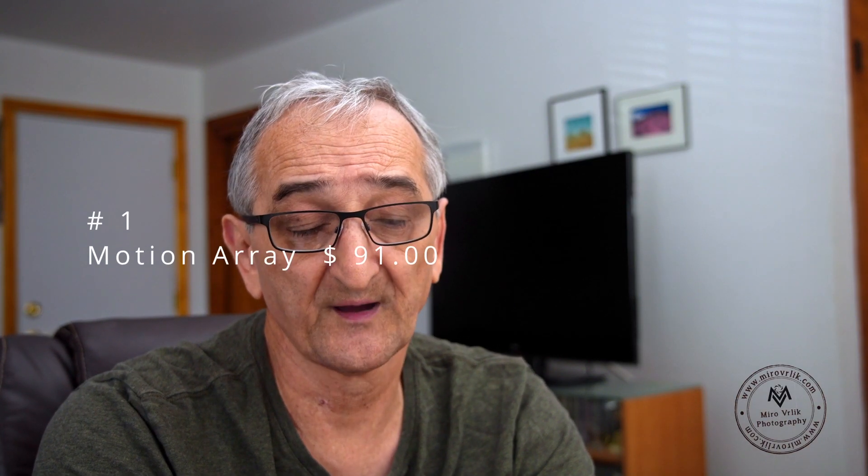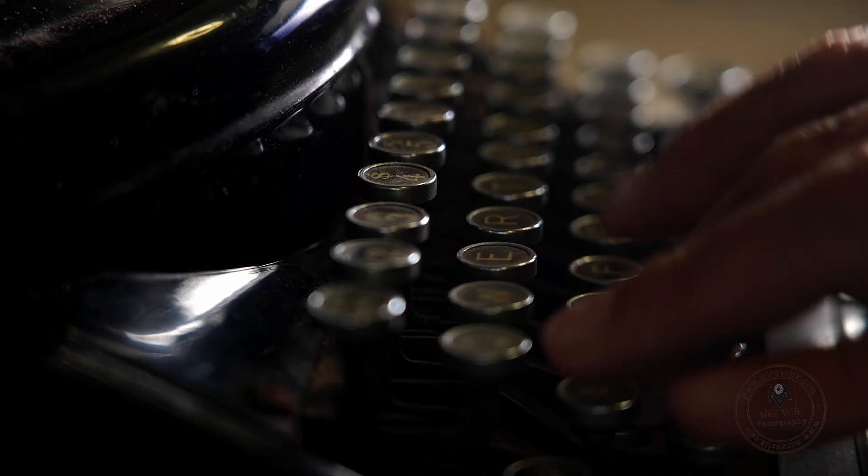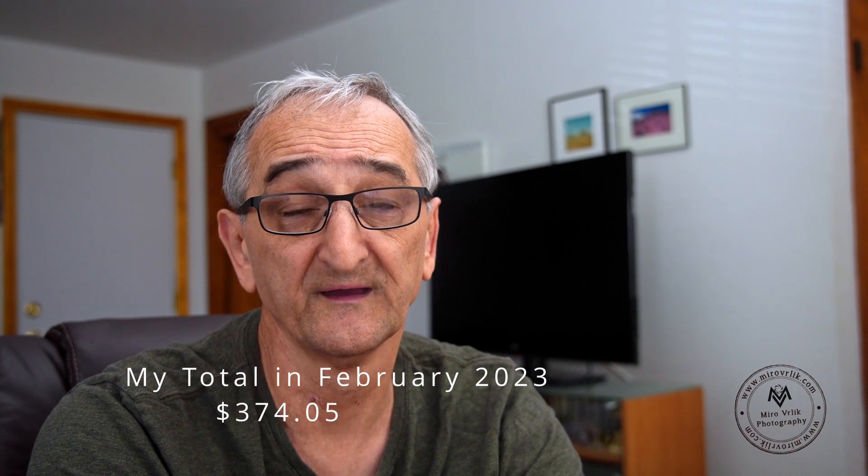Number one is definitely only one — and this month it's Motion Array. Motion Array brought me $91 this month and I have 412 downloads with Motion Array. It's a subscription company, but I really like working with them — it's really great, and I believe not just for me but for many other people who subscribe to them.